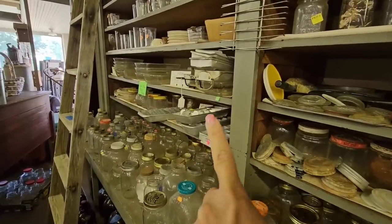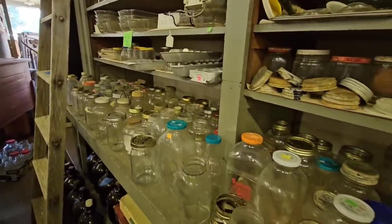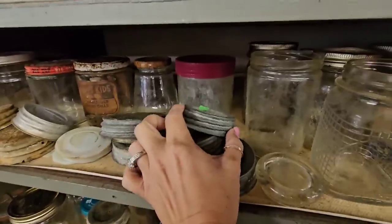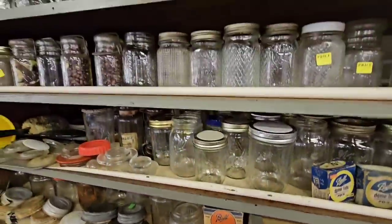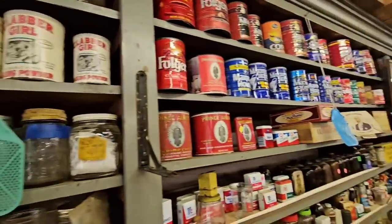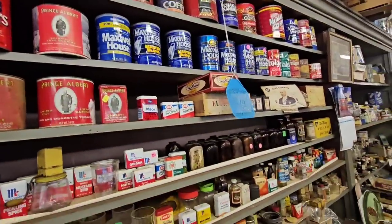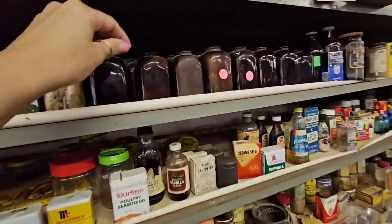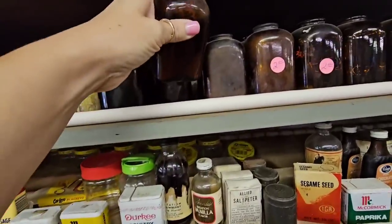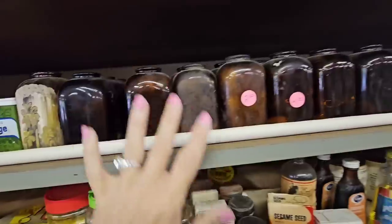Look at all the old ice trays, tons and tons of glassware, lots of old lids. This one still has the beans in it. Old Folgers and Maxwell coffee cans. Lots of these little — what are these called? Snuffers, I think. These are cute, but there's a ton of them.